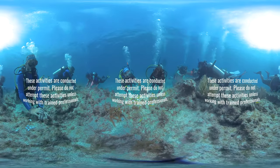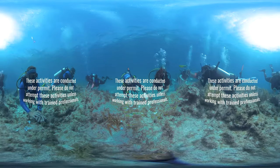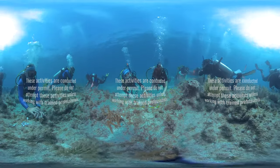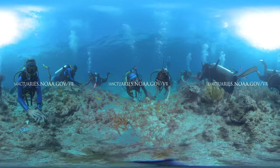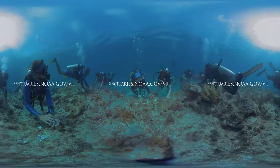In the Florida Keys National Marine Sanctuary, it will take the combined efforts of partners like the Coral Restoration Foundation and all of you to rebuild a healthy ecosystem in the years to come.